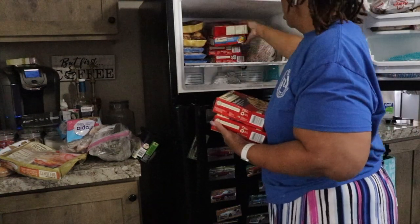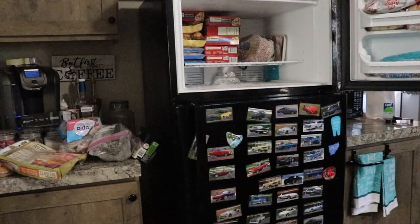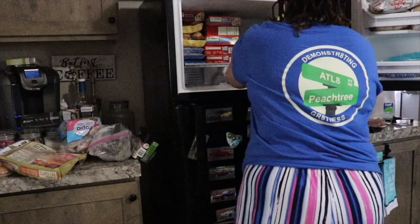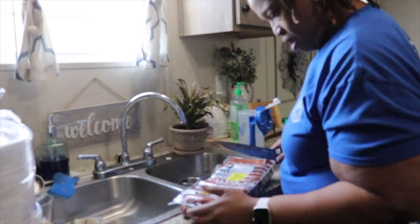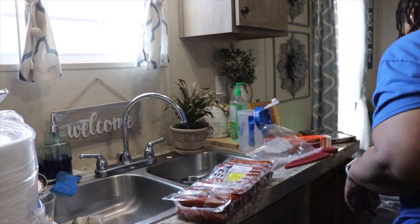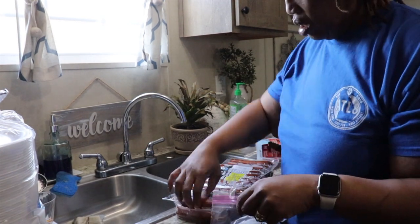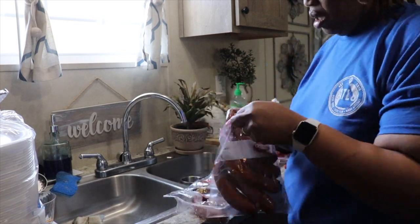Once I took everything out I started putting things back. You all know I love those breakfast bowls — I got enough for my husband and myself. We already had that ham in there; I'm gonna cook that soon because it's been in there since January. I also got some greens from my husband's garden. Everything went in there nicely. The big items I broke down and put in freezer bags — those are the sausages I found at Sam's last time.